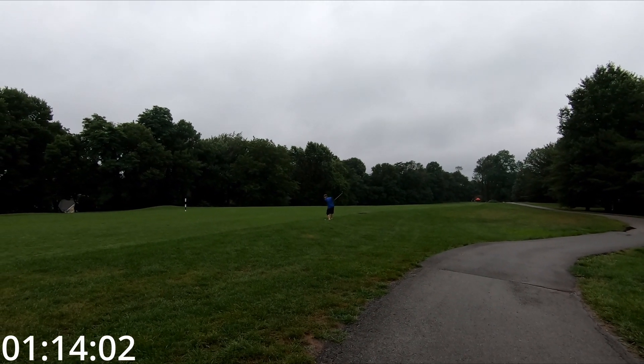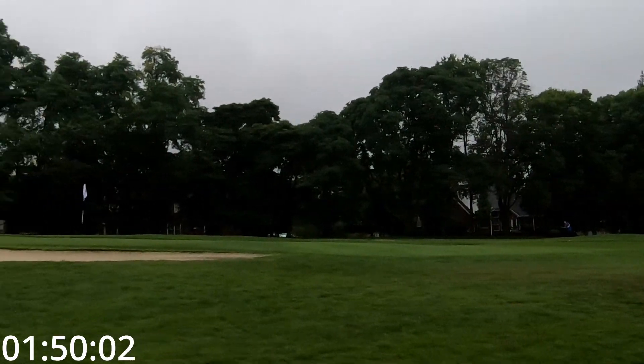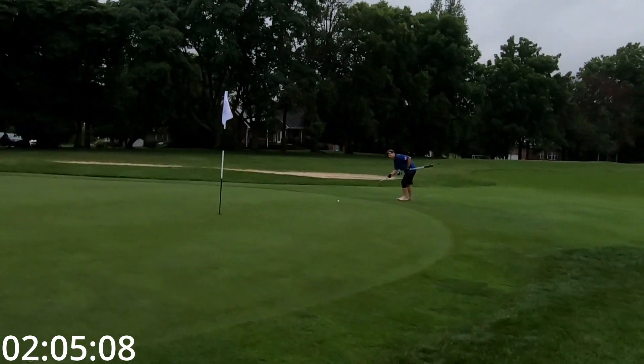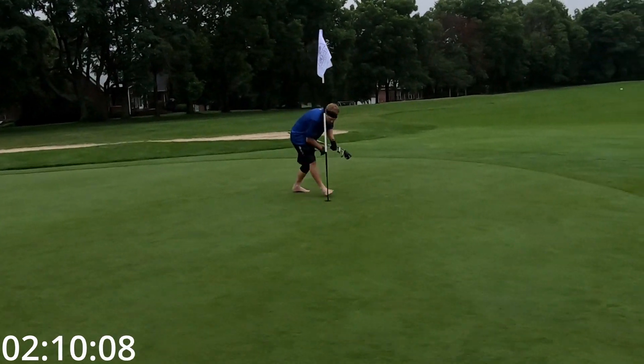Hit my drive about 145 out and shanked my approach shot to the right — that was about 40 yards short. I pitch up to the front of the green and tap in for a bogey to start.